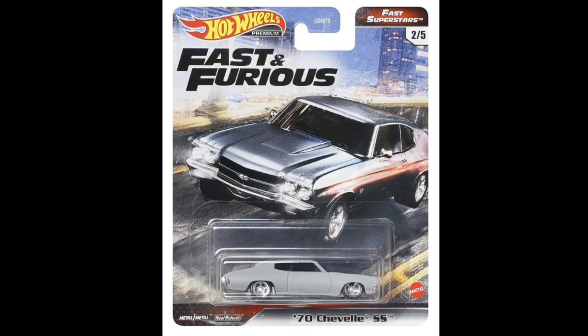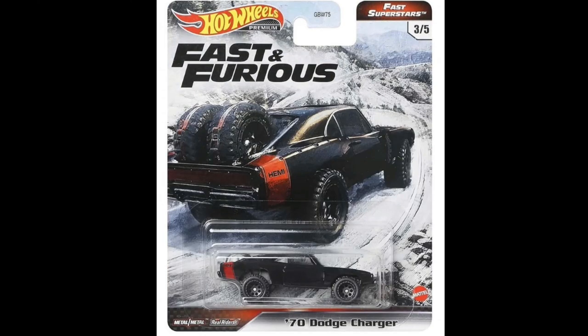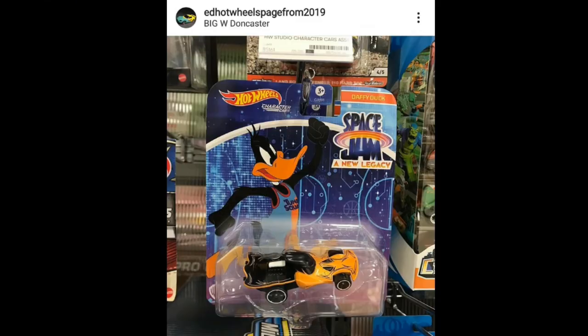Here's a refresher on the two other premium cars also in this set: the '70 Chevelle SS in a matte gray finish and the '70 Dodge Charger. We're still lacking two cars in the set — can you make a guess on what those two cars are? Comment it down below, thanks in advance for that.